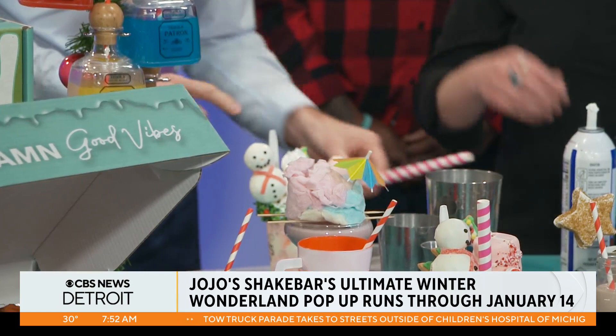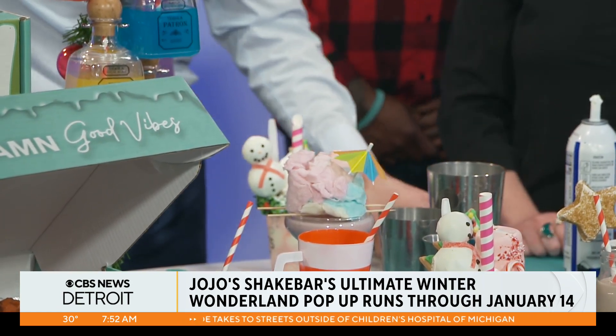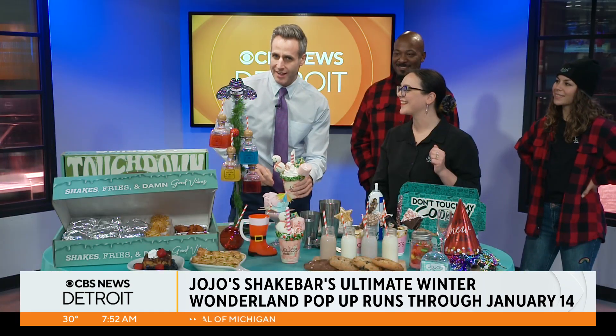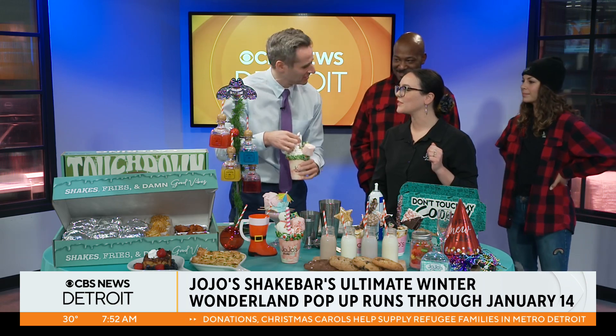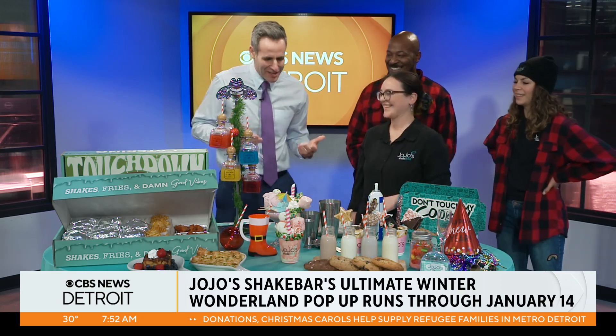Stick the straw right in the middle of the whipped cream, and your candy cane goes right in the whipped cream as well. Isn't that pretty? Look at that creation I just made! That was great. It's a little thick — I'll have to finish this in the commercial break. My lungs aren't what they used to be.